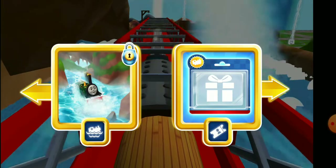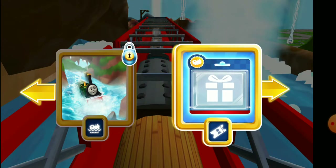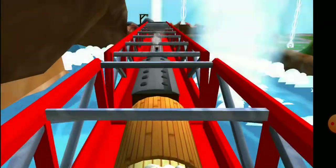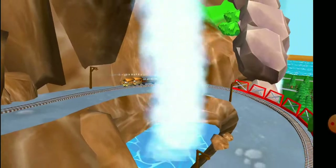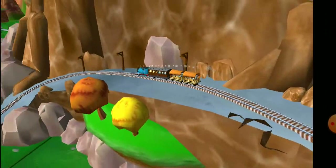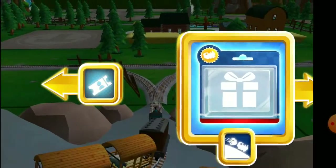Where should we go next? Right leads to the Great Waterton Station. This adventure box contains a unique — the Great Waterton Station is coming up! Right leads to the Boulder Cliffs.